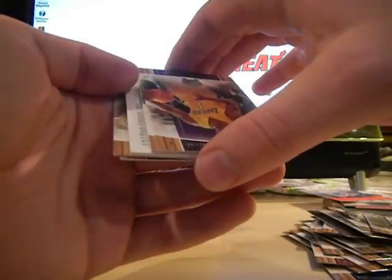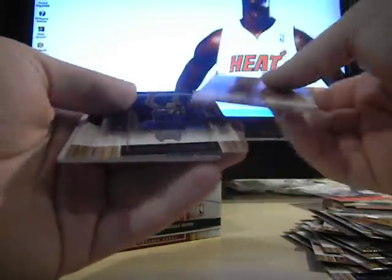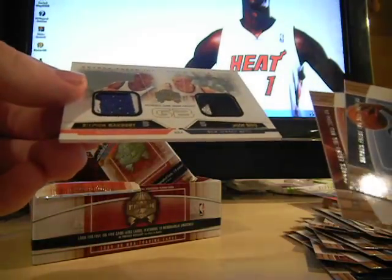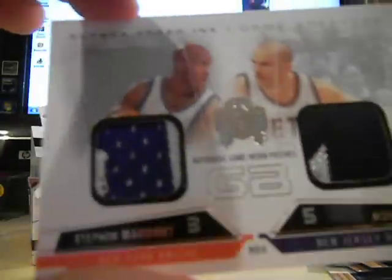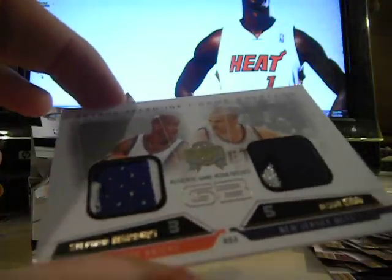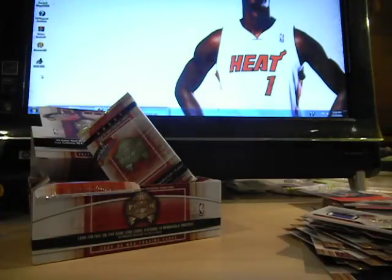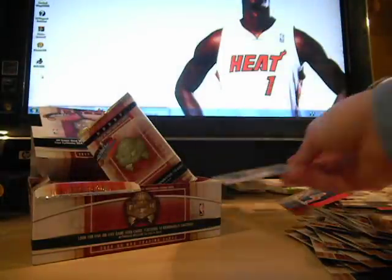Big old fat card in there. Okay, Skybox Fresh Ink — so this is going to be our hit. Fresh Ink Game Breakers. Ooh, that's nasty. Dual patch — Jason Kidd and Stephon Marbury, dual patches. That's very nice. I'm real pleased with that. Number 9 out of 49. Kidd and Marbury. I'm going to have to grab a sleeve for that. That's a very nice card — dual patch, Stephon Marbury, Jason Kidd. That's a very nice hit, I can't complain about that.